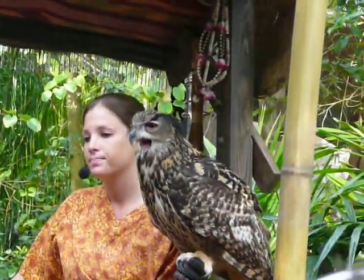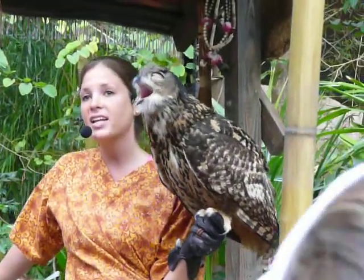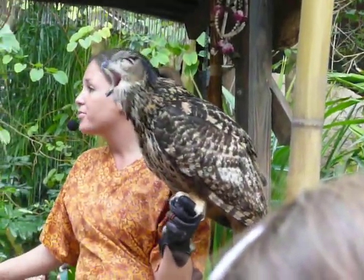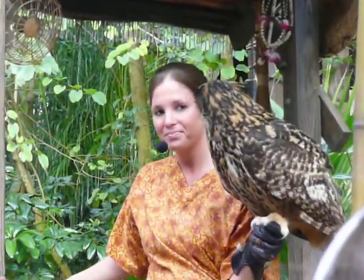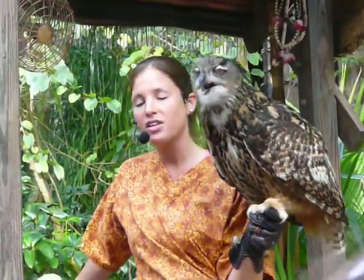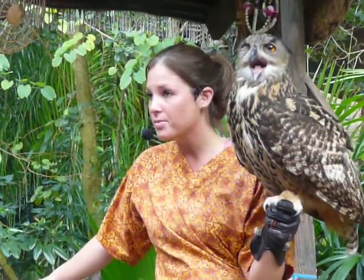One last question: anyone happen to know how many vertebrae we as humans have in our neck? Seven — very good, yes. We have seven vertebrae in our neck, and this is an adaptation of all mammals. Even the tallest giraffe has seven vertebrae in their neck, just like us — theirs are just a lot bigger than ours. Well, Bale here and all owls have 14 vertebrae, and this is why they can turn their head 270 degrees — because they've got double the amount we do. It's an amazing adaptation for all owl species.